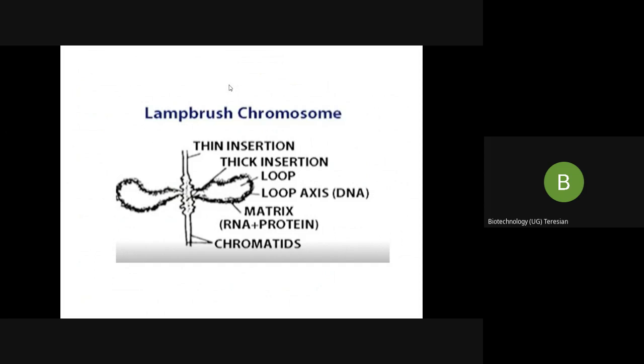Scientists have used the lampbrush chromosome to study the molecular morphology of RNA transcription. Once transcription happens, what is most important is messenger RNA, from which functional proteins are made. This has been very well exploited using the lampbrush chromosome.